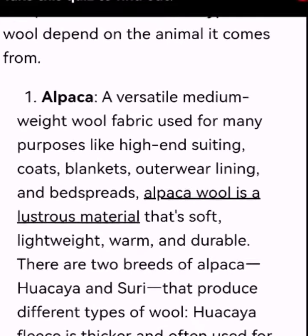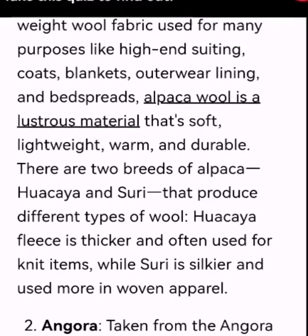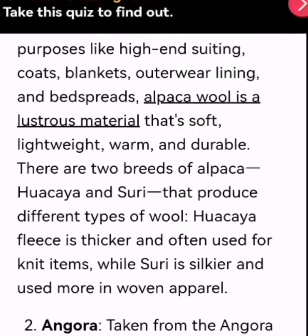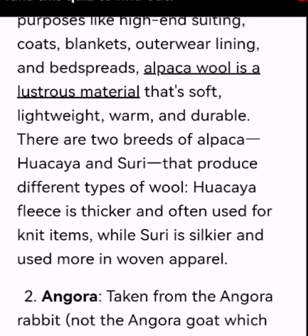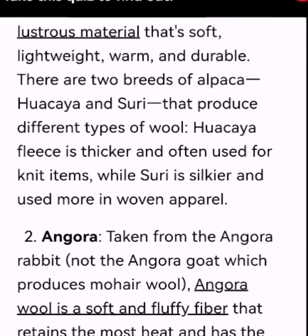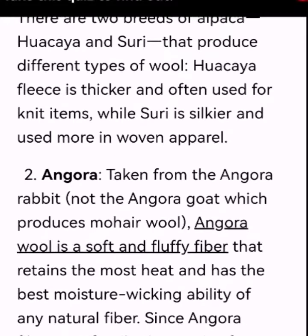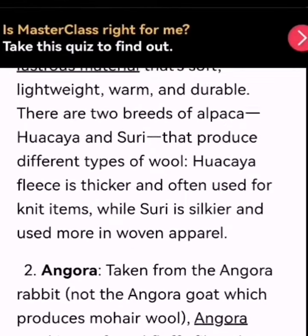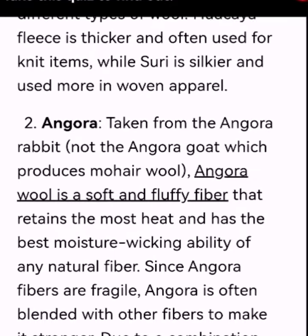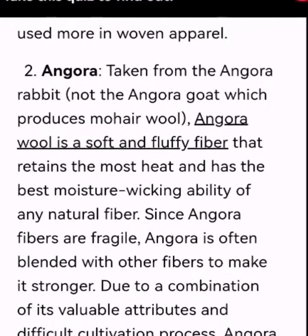Number 1: Alpaca. A versatile medium-weight wool fabric used for many purposes like high-end suiting, coats, blankets, outerwear, linings, and bedspreads. Alpaca wool is a lustrous material that's soft, lightweight, warm, and durable. There are two breeds of alpaca — Huacaya and Suri — that produce different types of wool. Huacaya fleece is thicker and often used for knit items, while Suri is silkier and used more in woven apparel.